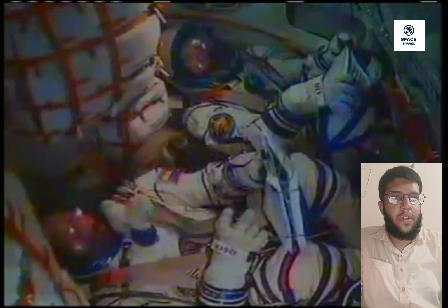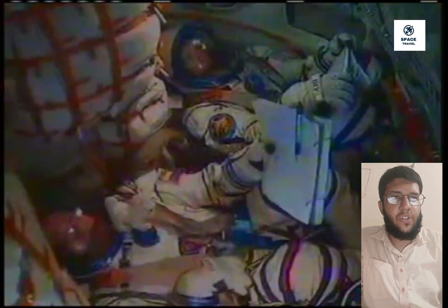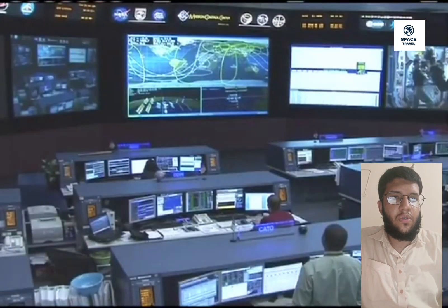NASA will also continue coverage of the crew welcome ceremony once they are aboard the orbital outpost. Crew 8 will join the space station Expedition 70 crew of NASA astronauts Jasmine Moghbeli and Loral O'Hara, ESA astronaut Andreas Mogensen, JAXA astronaut Satoshi Furukawa, and Roscosmos cosmonauts Konstantin Borisov, Oleg Kononenko, and Nikolai Chub. For a short time, the number of crew aboard the space station will increase to 11, until Crew 7 members Moghbeli, Mogensen, Furukawa, and Borisov return to Earth a few days later.